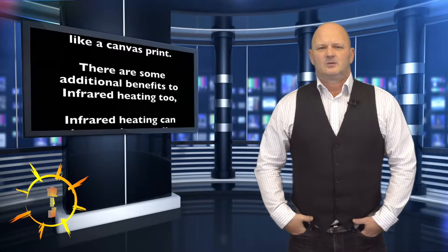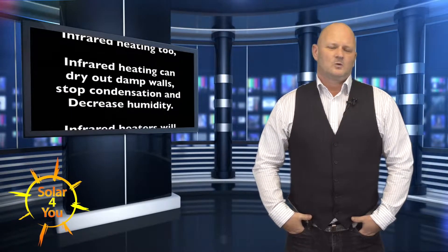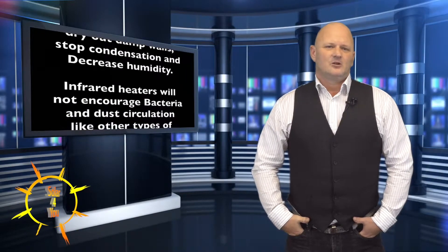There are some additional benefits to infrared heating too. Infrared heating can dry out damp walls, stop condensation and decrease humidity.